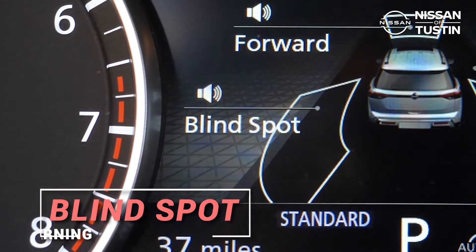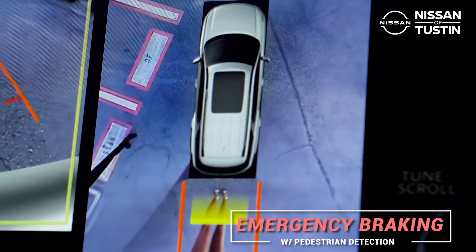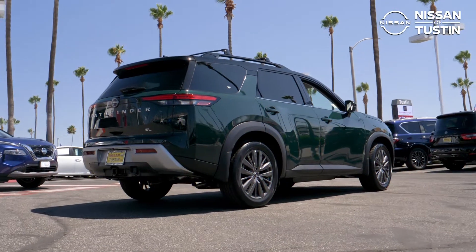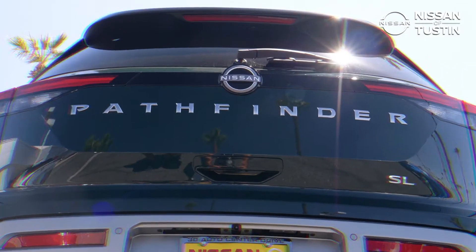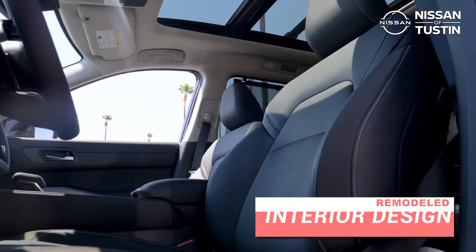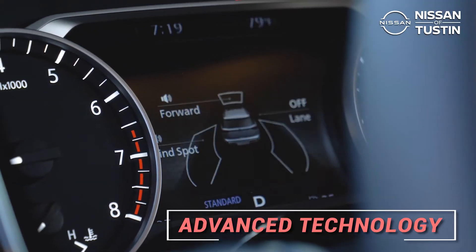Blind spot warning, and most importantly, automatic emergency braking with pedestrian detection — standard on all trim levels. Unlike any of its competitors, Nissan has most definitely gone above and beyond on its all-new remodeled interior design and advanced technology.